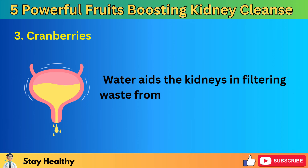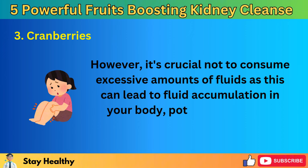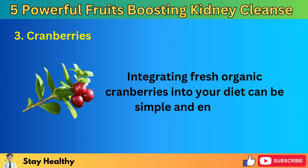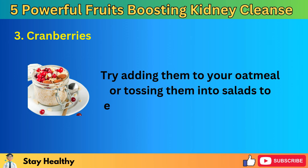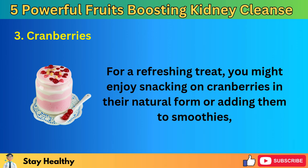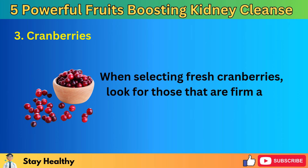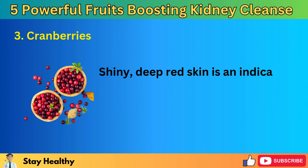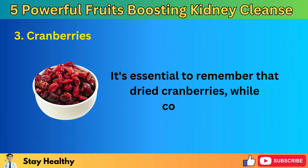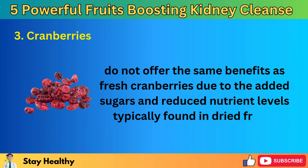Water aids the kidneys in filtering waste from your blood and turning it into urine. However, it's crucial not to consume excessive amounts of fluids, as this can lead to fluid accumulation in your body, potentially causing edema or swelling. Integrating fresh organic cranberries into your diet can be simple and enjoyable — try adding them to oatmeal or salads. When selecting fresh cranberries, look for those that are firm and bounce when dropped slightly. Shiny, deep red skin indicates ripeness and a higher concentration of beneficial compounds. Fresh or frozen cranberries are always the best choice for maximizing health benefits.